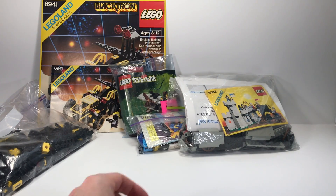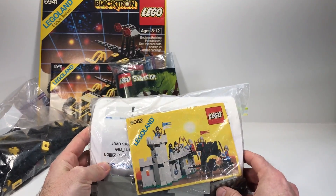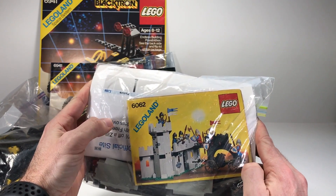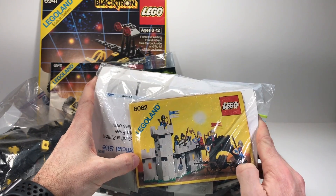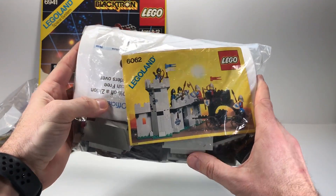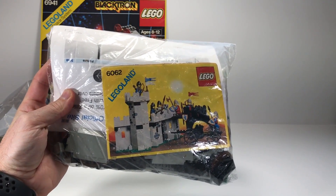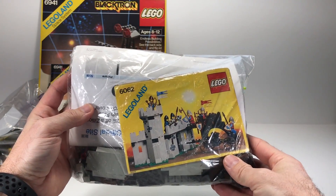The first set is 6062, this is the Battering Ram — it has that castle piece build. It's pretty cool because it has, as you can see down there in that bottom corner, a Technic pin where you can snap it in to other castles and expand on it. Pretty cool set, got it used but everything is there.